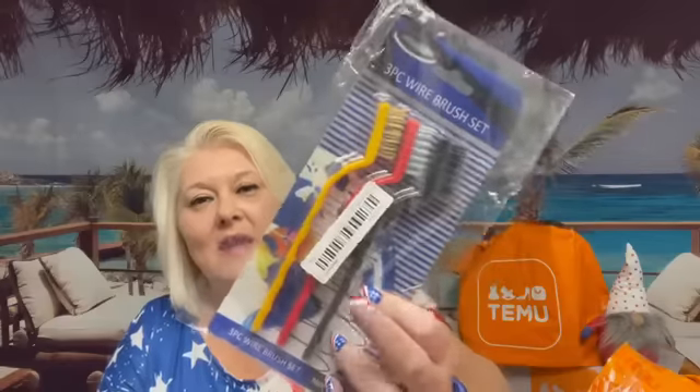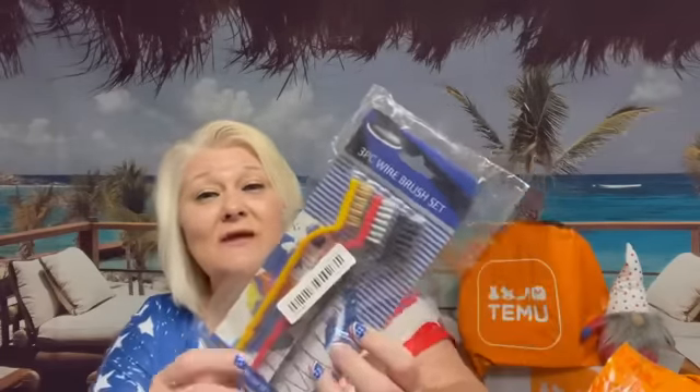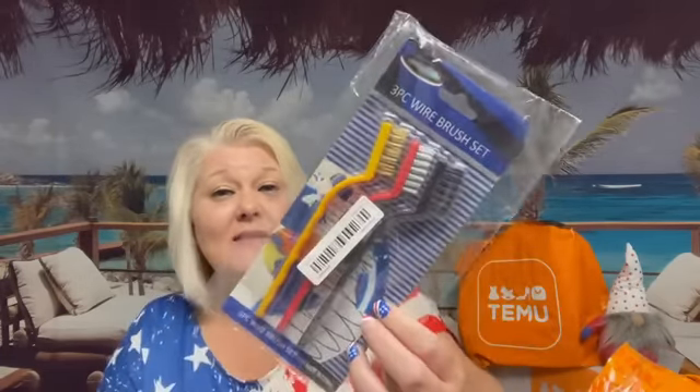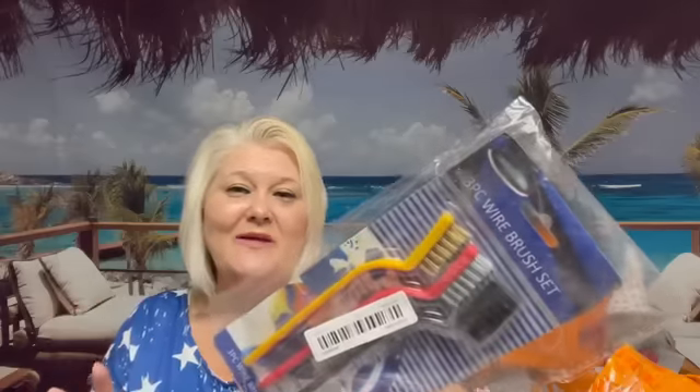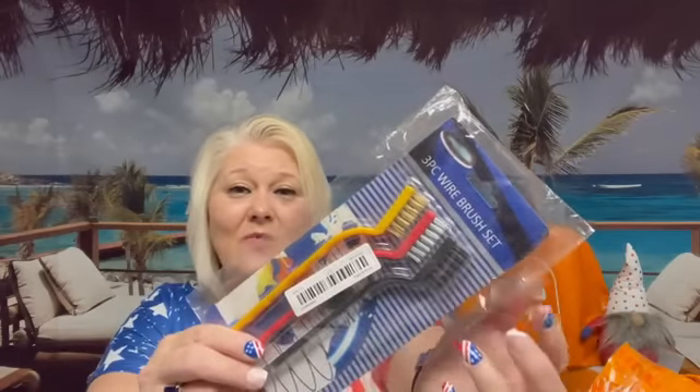This was a three-piece wire brush set and I got it for different things I want to clean — 18 cents, guys. Check out the item details and make sure you know if it says one, two, or three pieces. I did think it was going to be a little bit bigger, but for what I want to do with it, it might be fine. 18 cents — you can't go wrong. And it is a wire brush. I'm loving that.